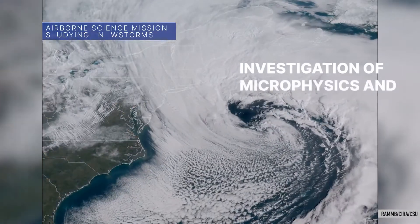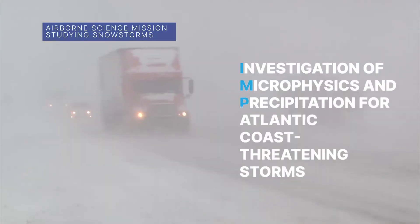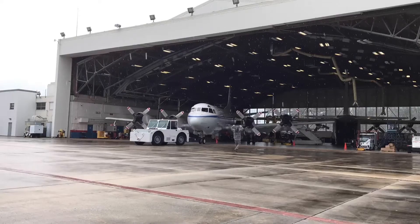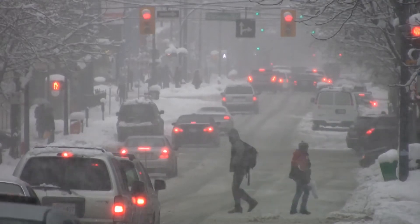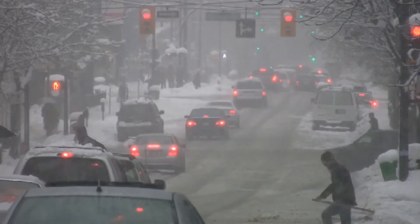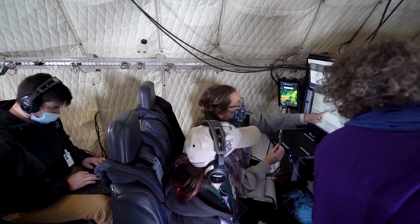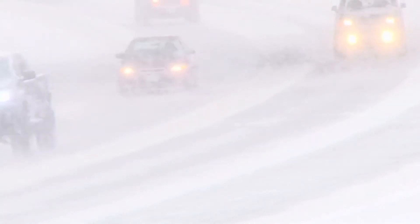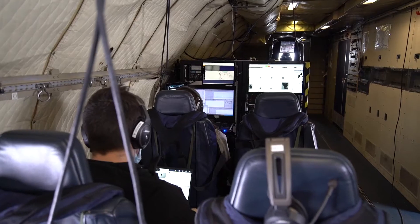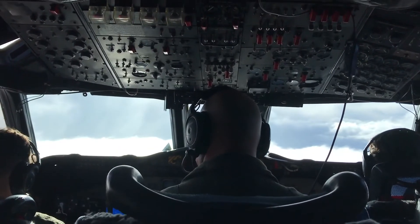NASA's Investigation of Microphysics and Precipitation for Atlantic Coast Threatening Storms, or IMPACTS mission, is a multi-year airborne science campaign tracking snowstorms across the Midwest and eastern U.S. Data collected by a suite of instruments on a pair of NASA aircraft helps researchers determine how snowstorms develop, how much snow a storm will bring, and where the bulk of it will fall. The current campaign is the second deployment of IMPACTS and is scheduled to wrap up at the end of the month.